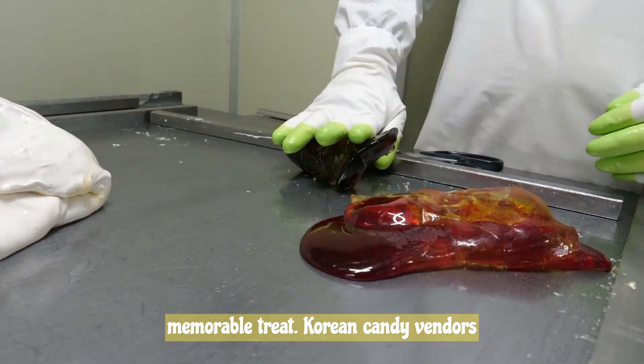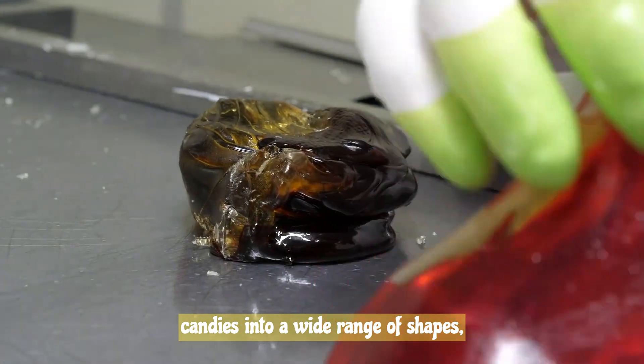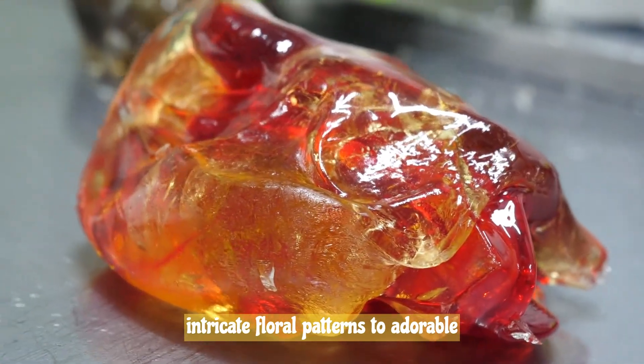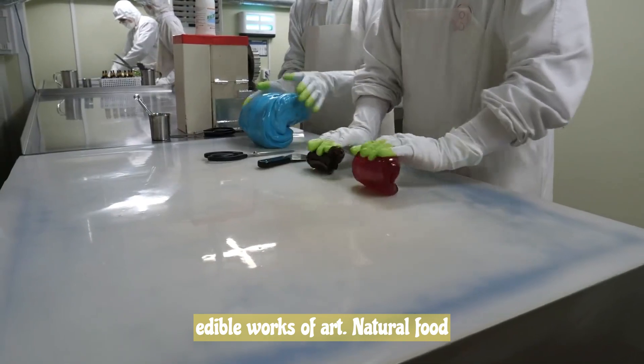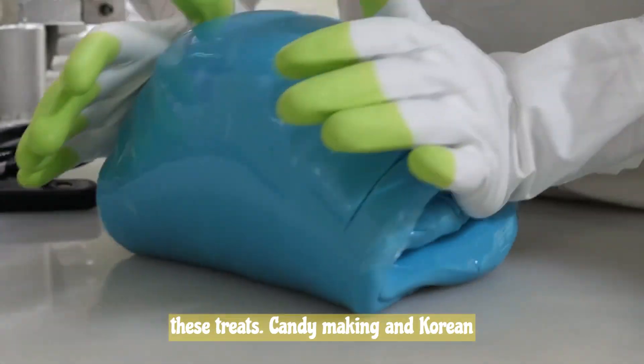Korean candy vendors take pride in their ability to craft candies into a wide range of shapes, sizes, and colors. From intricate floral patterns to adorable animal shapes, the candies are like edible works of art. Natural food coloring is often used to create vibrant hues that add to the visual appeal of these treats.